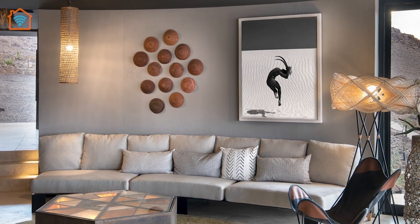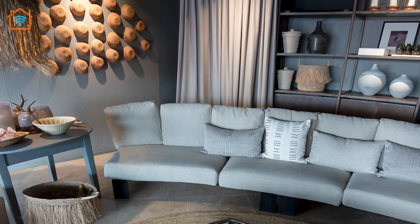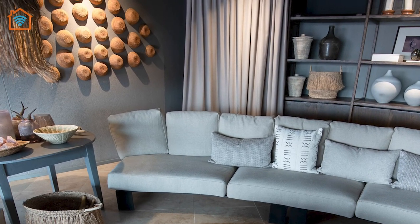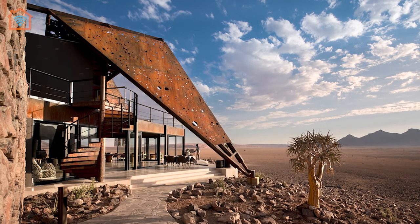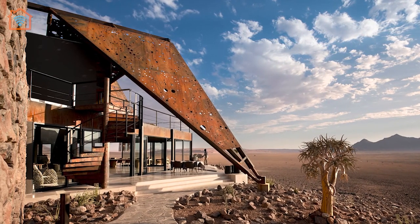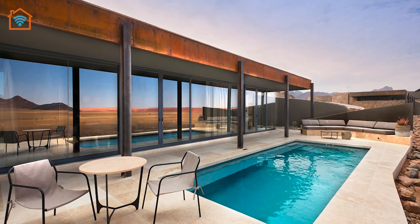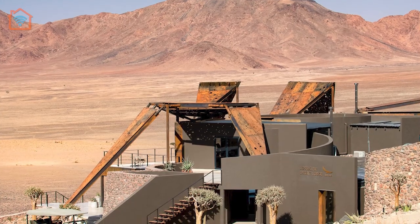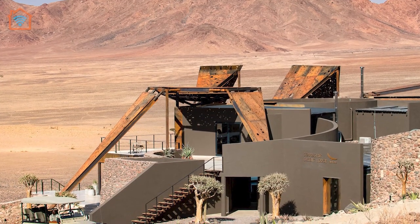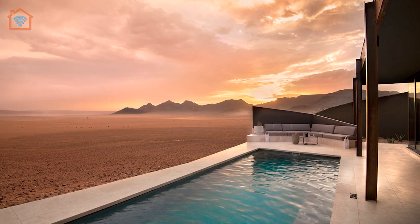Externally, the roofs have been clad in solar panels, allowing the buildings to harness the harsh natural environment where temperatures often reach over 50 degrees Celsius, and use the sun to create enough energy to ensure the lodge is entirely self-sustained. The electricity generated is then used to power a series of environmentally responsive air conditioning and water recycling systems to ensure the lodge positively affects the environment from which its design was derived.